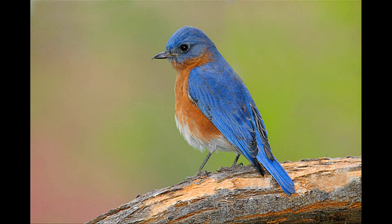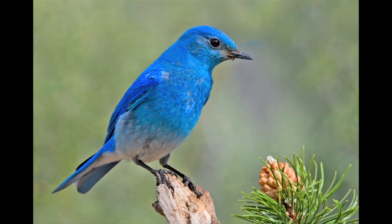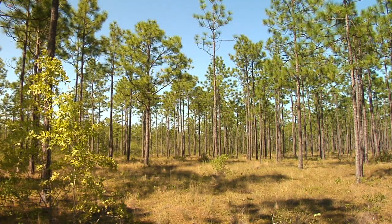In North America, we have three different kinds of bluebirds: the eastern, western, and mountain. Of the three, the mountain is probably the most difficult to attract to your house or to your yard, because mountain bluebirds shun suburban dwelling. They want to be out in fairly wild, open environments. Large farms would be a suitable place, or just large expanses of land.